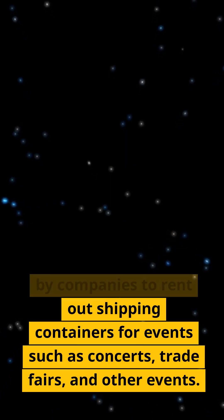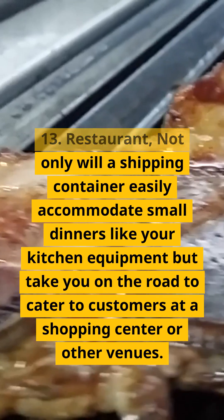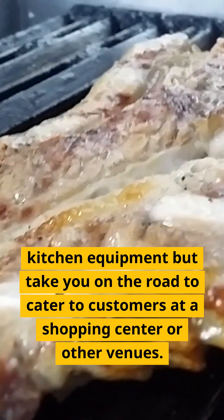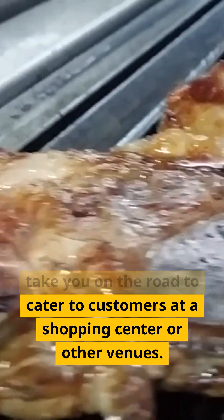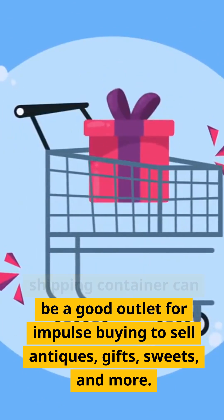Twelve: event space. There is a growing demand by companies to rent out shipping containers for events such as concerts, trade fairs, and other events. Thirteen: restaurant. Not only will a shipping container easily accommodate small dinners and kitchen equipment, but it can take you on the road to cater to customers at a shopping center or other venues.